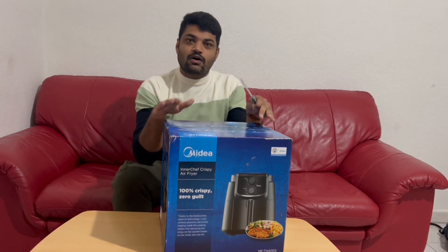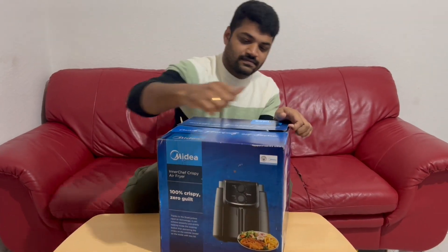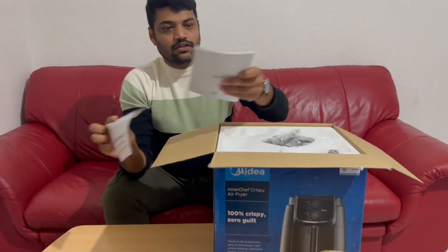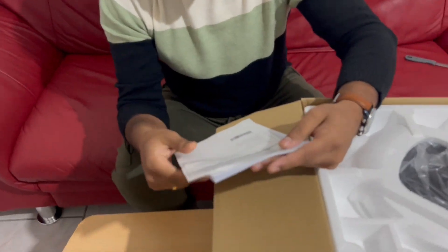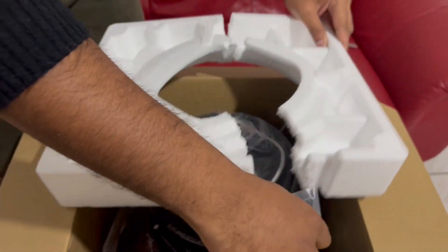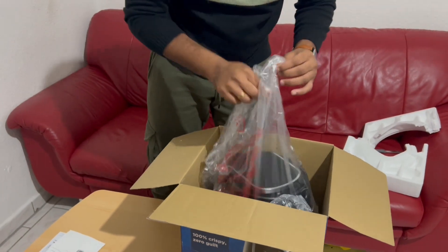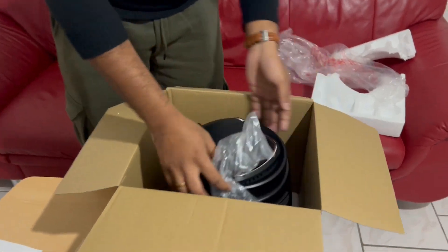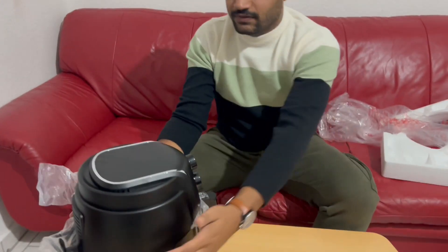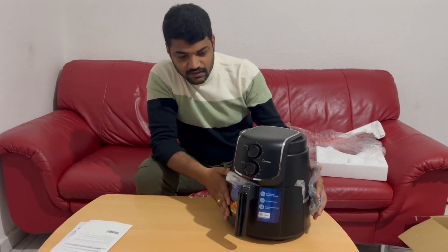So let's open this. I am going to open it. This is a very good experience. Wow, this is a beautiful air fryer per liter. This is a lot of watts.